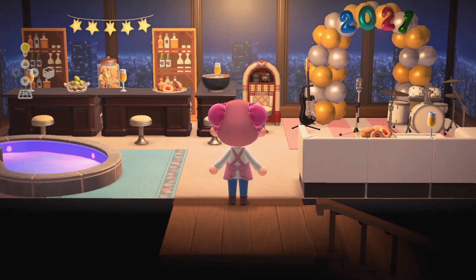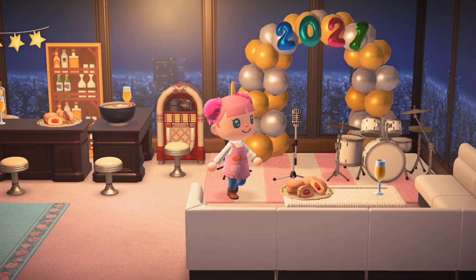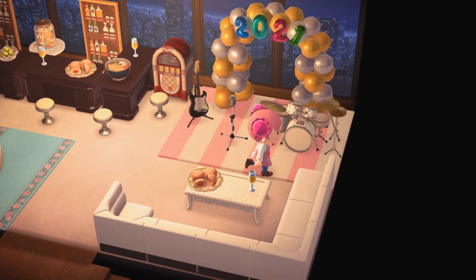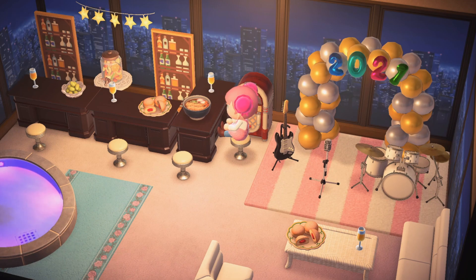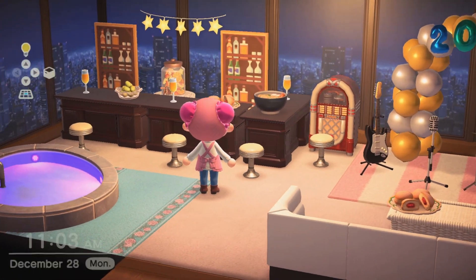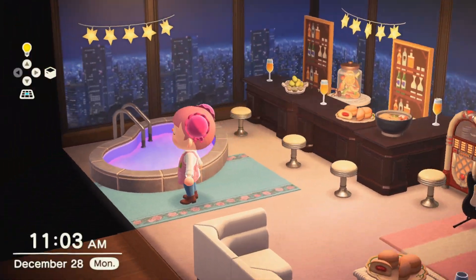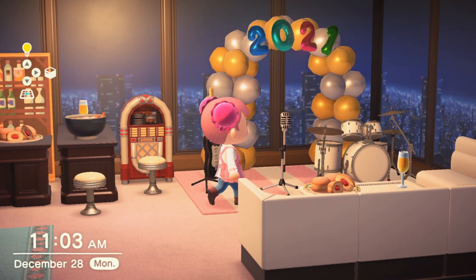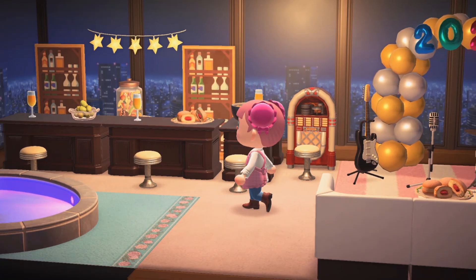Alright, let's enter — I'm honestly really excited and proud of this! So this is it — it's like a little party room. You can come in, sit down, and watch the band perform. You can eat some berliners, drink some sparkling apple cider, change the jukebox, eat your New Year's noodles, and the back of the bar has more sparkling apple cider. Then we have a cool pool area. I'm really happy with it — I love that 2021 celebration banner.